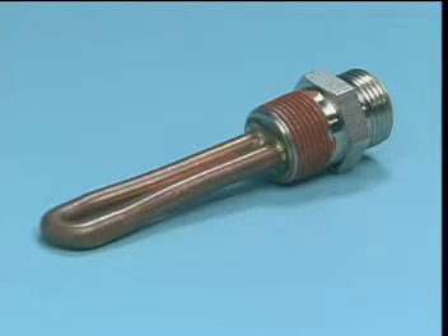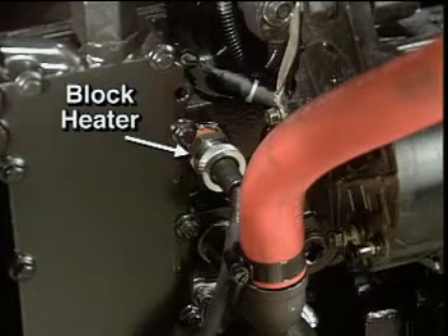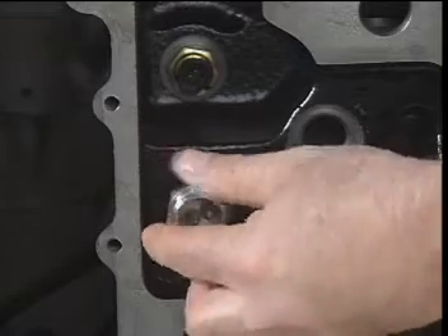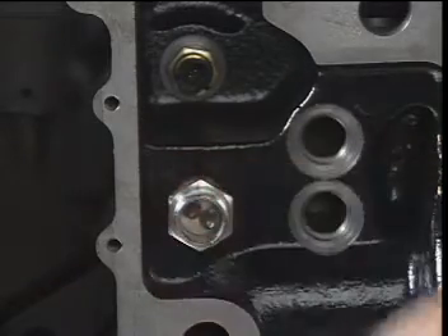The ISC engine has an optional 120 volt 1000 watt block heater located in the threaded port above the coolant inlet shown here. The other fittings do not provide enough clearance to install the heater. The block heater provides for improved engine starting and operation during cold climate conditions.